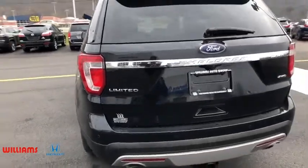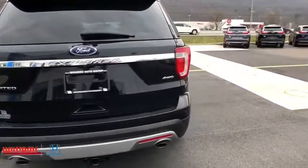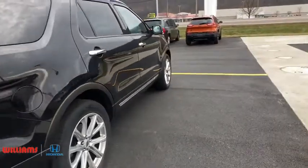Backup camera, Bluetooth, leather wrapped steering wheel, power steering, adjustable steering wheel, four-wheel drive, auto dimming rear view mirror, keyless start, aluminum wheels, four-wheel disc brakes.